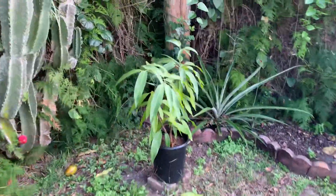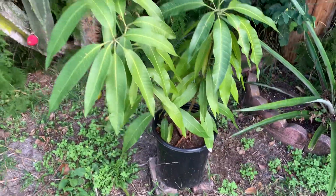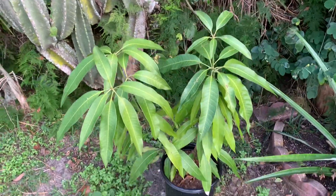Here's a mango — a polyembryonic mango — that's been doing pretty well. I still have it in a pot but I kind of have it separate. It's been doing really well.